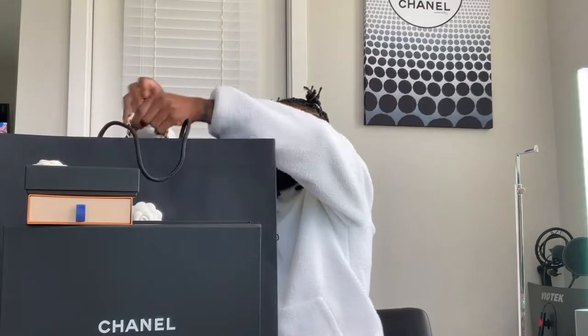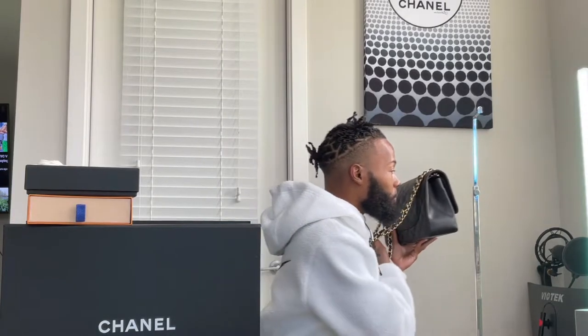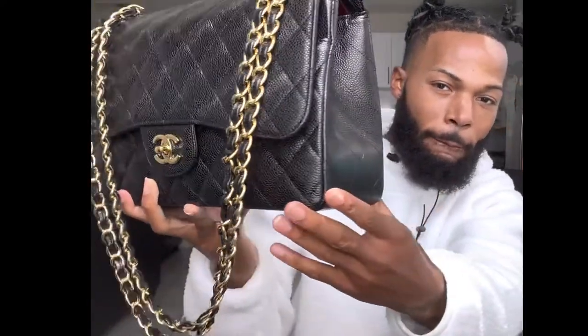I'm going to go ahead and show y'all — this is the box, but I'm going to package it so I can show you. I'm going to raise it up. This bag is beautiful, you guys — you see this? It's huge. Look at that. This is a classic double flap caviar with gold hardware, as you can see.